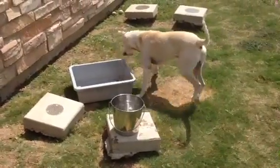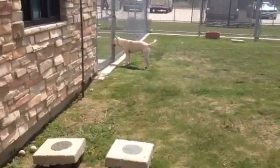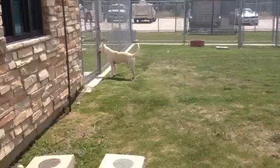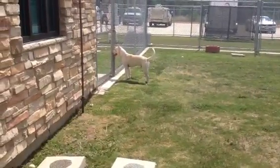Chester is newly available, but is ready to go home right away. He'd be a great dog for a family who likes to get out and exercise, has a big yard. He seems to be eager to learn, and he's ready to go home with you.